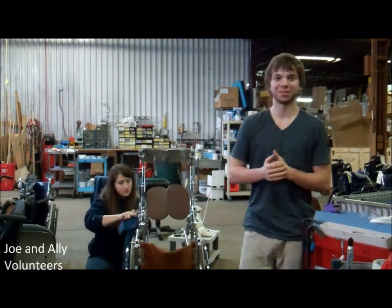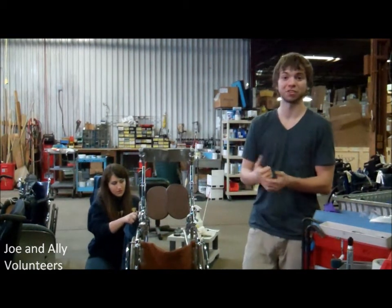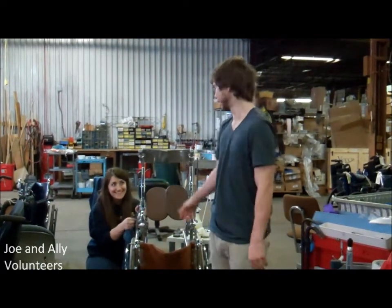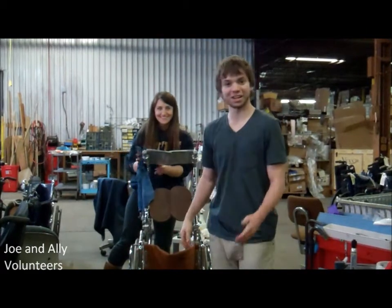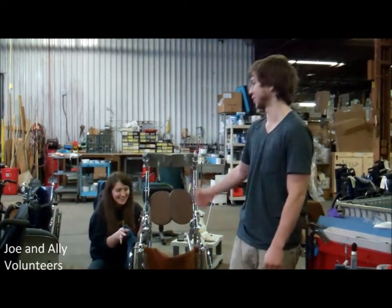It's good to come out and give back — it's really fulfilling. And even for non-technical majors and non-technical people in general, they can still help out. Ali right here is a nursing major, and she actually finished a wheelchair faster than any engineering major I've seen come in. That was the fastest I've ever seen a wheelchair get done, in general.